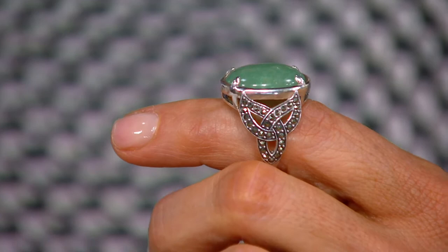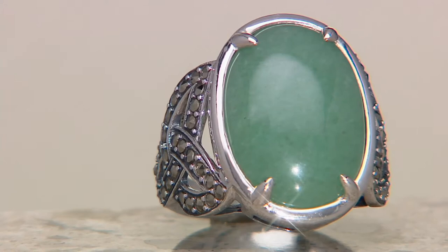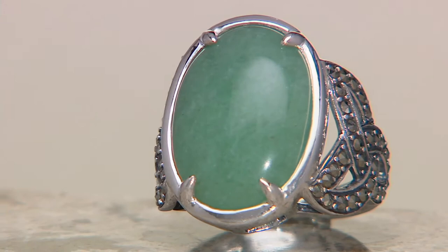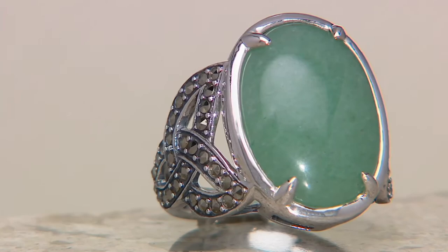If you don't know about marcasite, it's not as black as a black diamond — it's more like that smoky quartz color that we all love. Not as white as a white diamond, not as black as a black diamond, but very gunmetal-like in color. Not only is it prong-set, it's prong-set in the Trinity knot — the Father, the Son, and the Holy Spirit — on each side of that beautiful eight-carat aventurine stone.